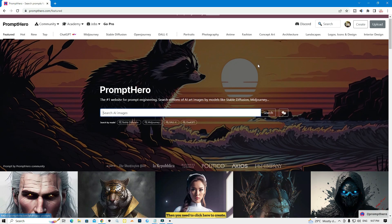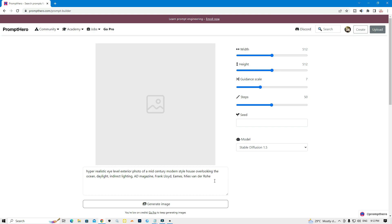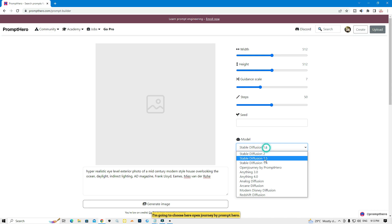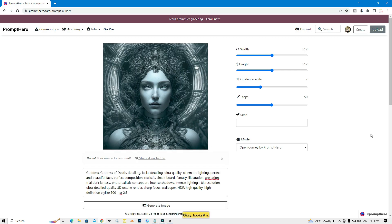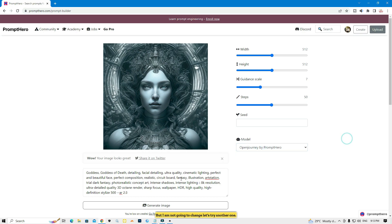Then click here to create. Here you can type your prompt, and here are some adjustments you can make, but I'm not going to adjust them. Here is the model — I'm going to choose 'Open Journey by PromptHero.' Then I'll paste a prompt I already copied and click here to generate. You need to wait a few seconds. Looks like it generated my picture perfectly.